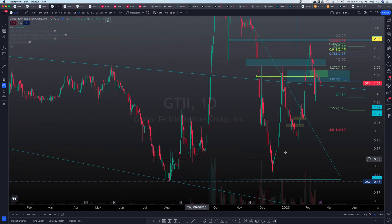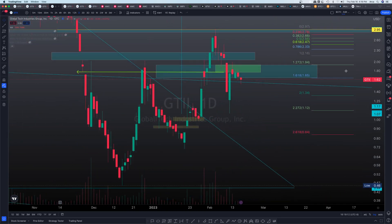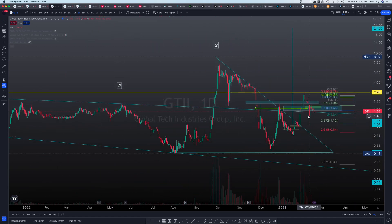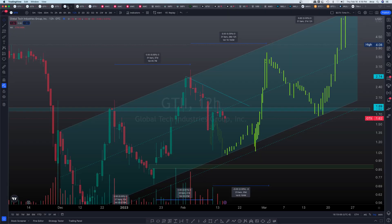Now let's reference the broadening descending wedge that we've been riding for quite some time. The price action today went down all the way to about $1.53, but it just ended up being another test of our newly converted resistance into support of our broadening descending wedge. This is still looking really nice. We're right in this area, and usually when we come back to this support area and start testing it, we tend to consolidate within this area.